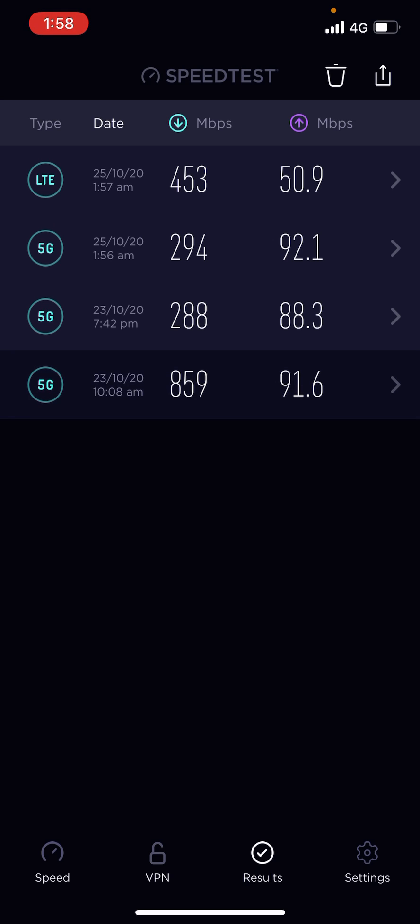It's not millimeter wave, so it's a different band of 5G, but anyway that's a speed test on Telstra's 5G network.